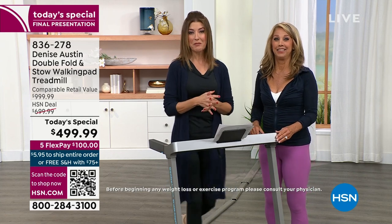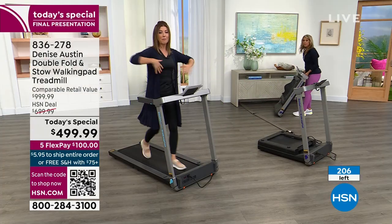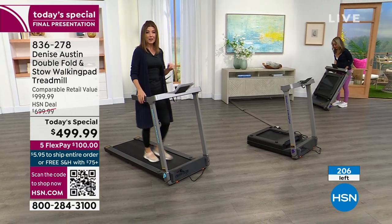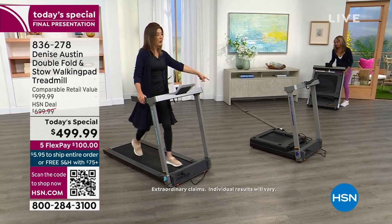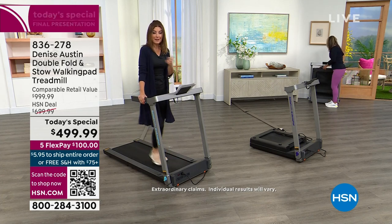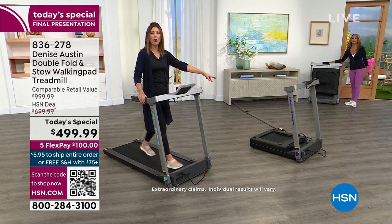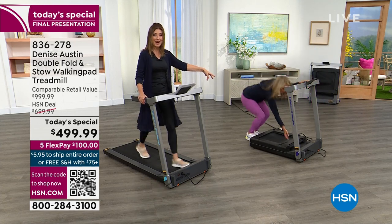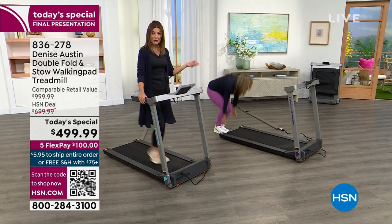This is your last look at our today's special — I don't want you to miss this. It has that double fold design. Most treadmills you're stuck with in the middle of the room, or they just fold once but you have to pull up the entire bed. This folds in half — it's the only double fold of its kind. So if you really do live in a small apartment, condo, assisted living, or want to fit it in your home office that's also your guest bedroom, this one does the trick. Place your order, drop it in your cart, and make sure you check out.